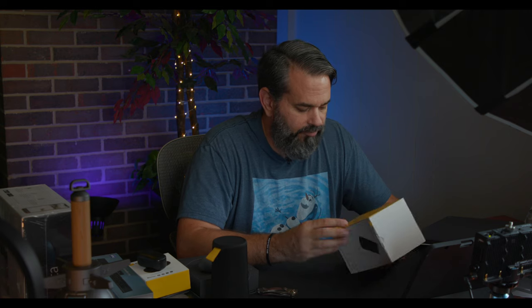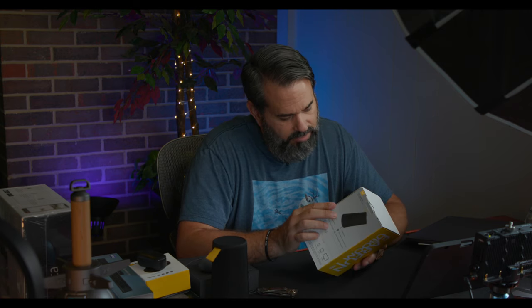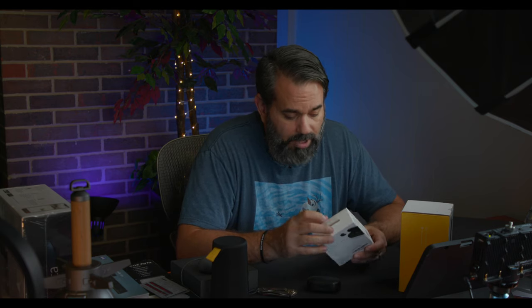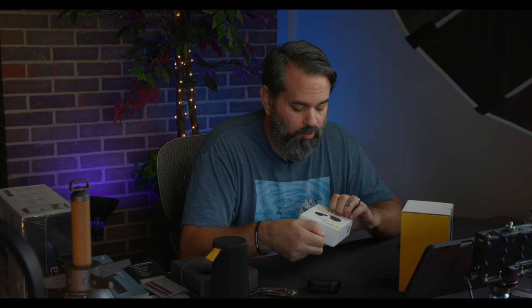Here we have a couple of products from EarFun — earfun.com. They reached out with a Bluetooth speaker and wireless earbuds. Because AirPods don't fit my ears properly, I'm always looking for something that will work at the gym. The earbuds are truly wireless, with superior sound, wireless charging, up to six hours of playback, 30 hours with the battery case, IPX7 waterproof, and voice assistant support.